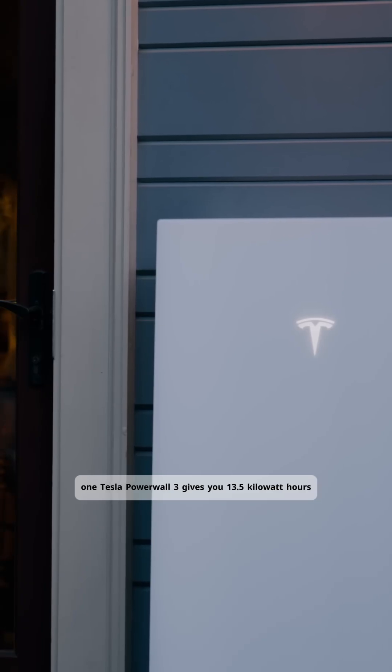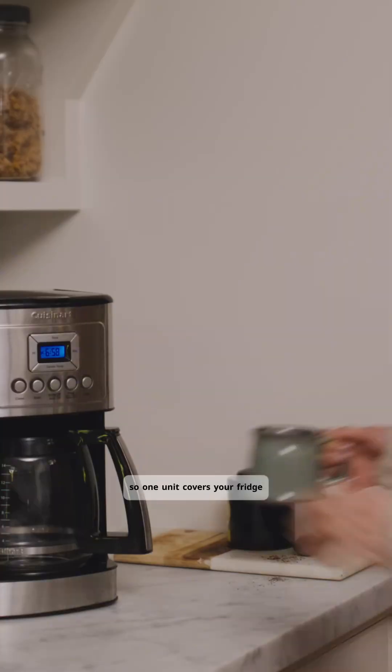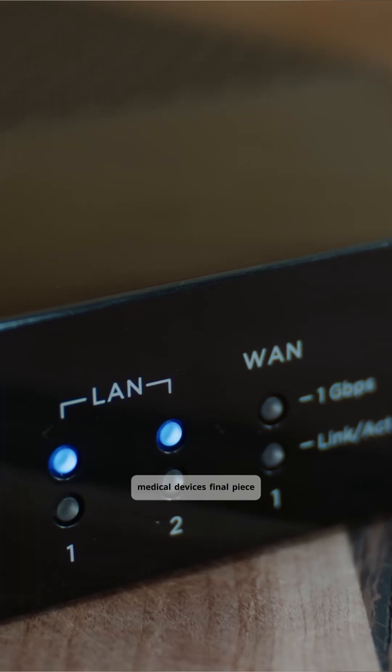One Tesla Powerwall 3 gives you 13.5 kilowatt hours, so one unit covers your fridge plus lights, Wi-Fi outlets, and medical devices.